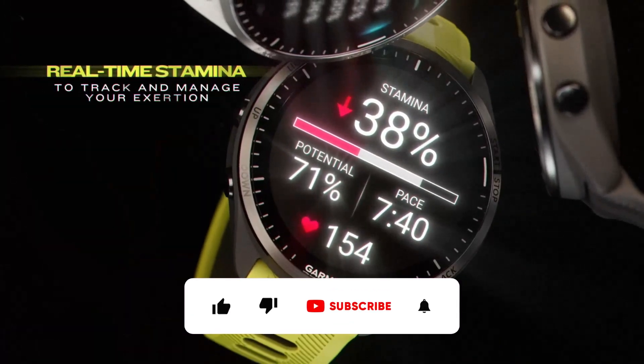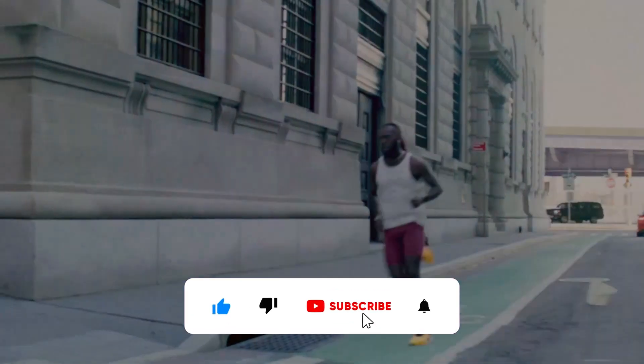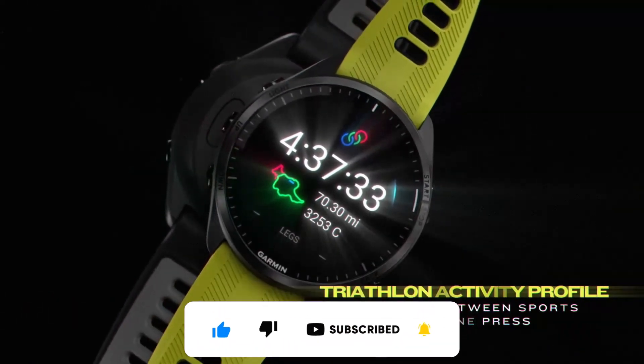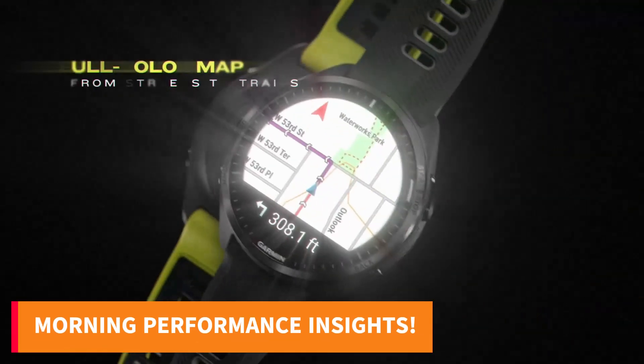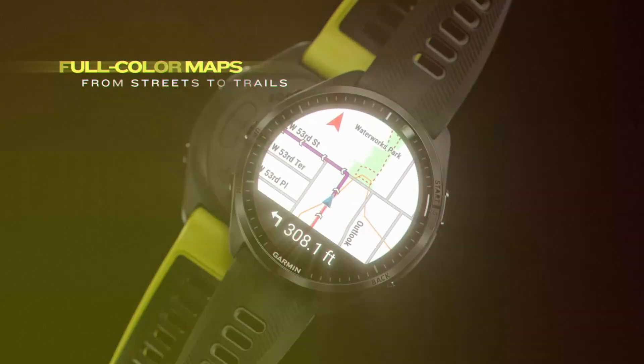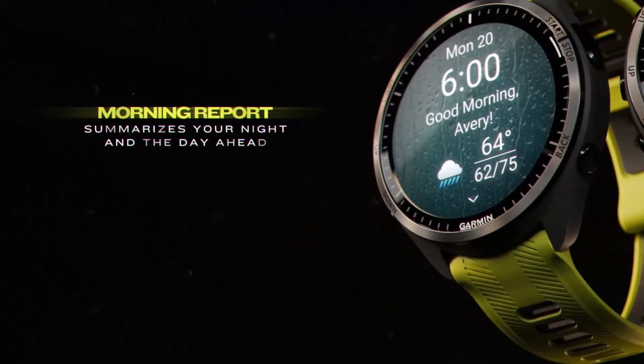Seamlessly switch between sports and gain insight into your effort levels and overall training status, ensuring you train effectively. Wake up to a detailed morning report assessing your sleep, recovery, and training approach. Equipped with advanced GNSS technology and wrist-based running dynamics, this smartwatch offers unparalleled accuracy.